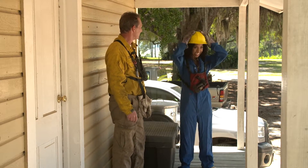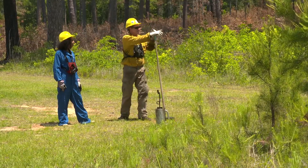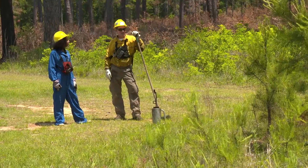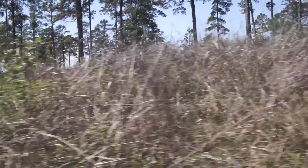Perfect. All right, I'm ready. After you. Let's go. Is this what we're going to burn? We're going to burn this unit right in here. And the main reason why is that the grasses are starting to accumulate from the last two years of not being burnt.